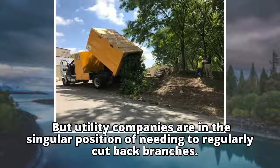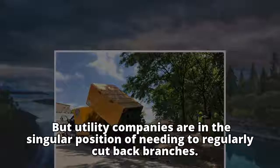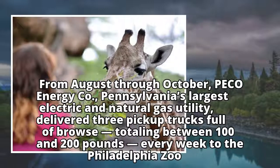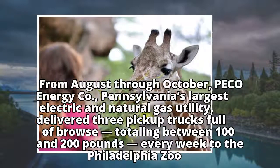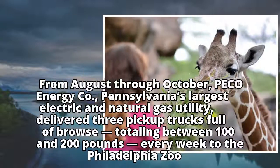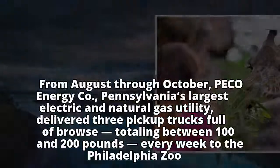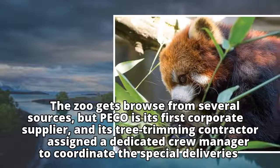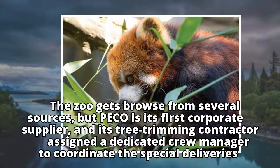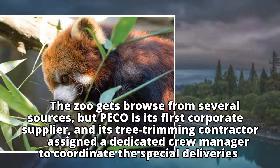But utility companies are in the singular position of needing to regularly cut back branches. From August through October, Pico Energy Co., Pennsylvania's largest electric and natural gas utility, delivered three pickup trucks full of browse totaling between 100 and 200 pounds every week to the Philadelphia Zoo. The zoo gets browse from several sources, but Pico is its first corporate supplier, and its tree-trimming contractor assigned a dedicated crew manager to coordinate the special deliveries.